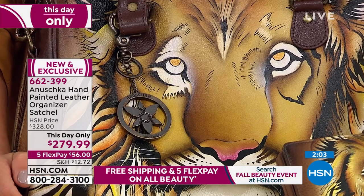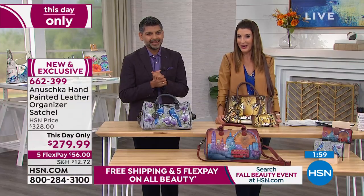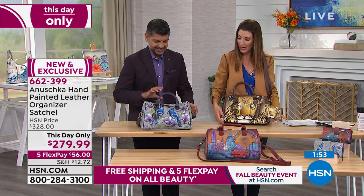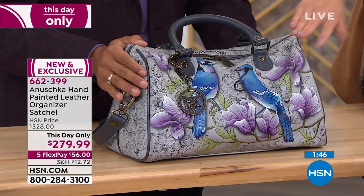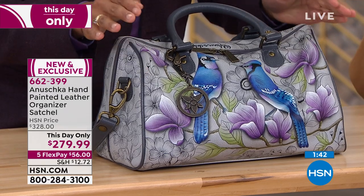She's on her way to becoming a super fan with 39 Anushka bags. I want you to join us. Let's remind you about the designs. I would hate for you to miss out on our 'This Day Only' when the price expires at midnight. This is our Northern Jays — purples, blues, and grays. It looks absolutely stunning with beautiful floral details.